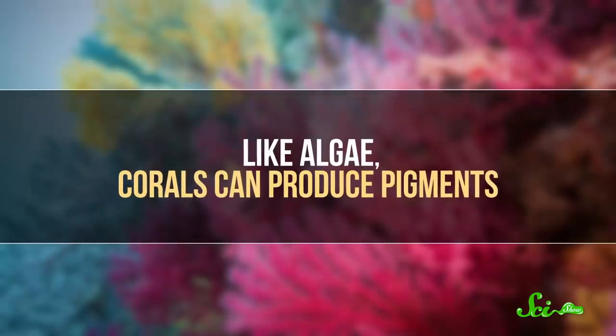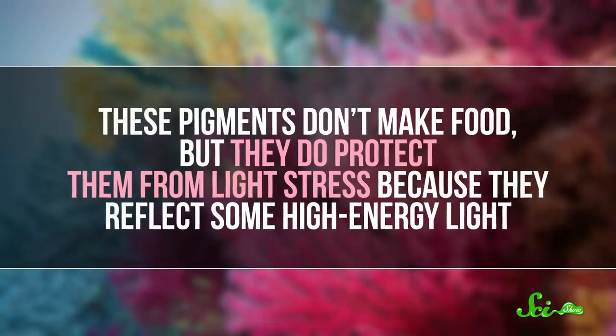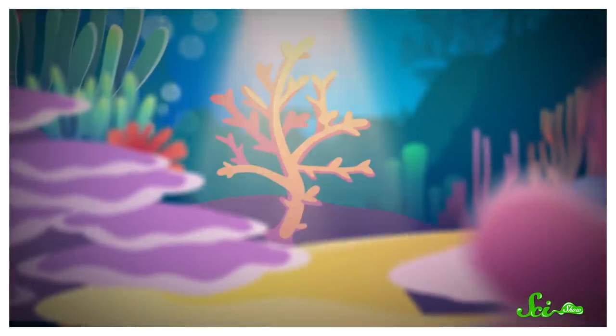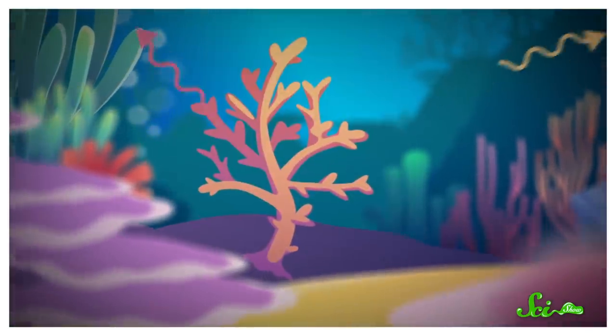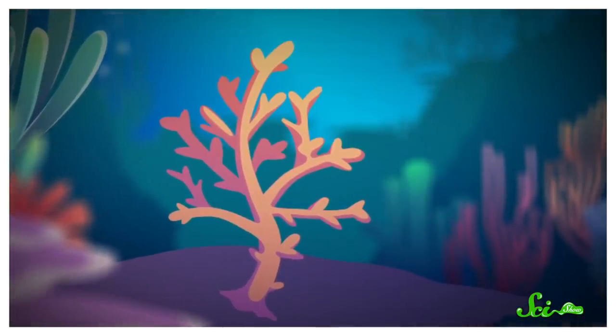Like algae, corals can produce pigments. These pigments don't make food, but they do protect them from light stress because they reflect some high-energy light. They also absorb some of it and then re-emit it as longer, less damaging wavelengths, essentially converting that light to a different color. And that's literally why they're so vibrant — the color we see is that converted light.